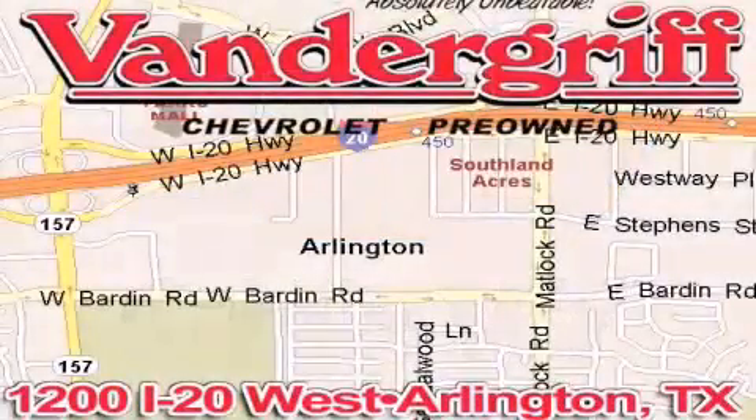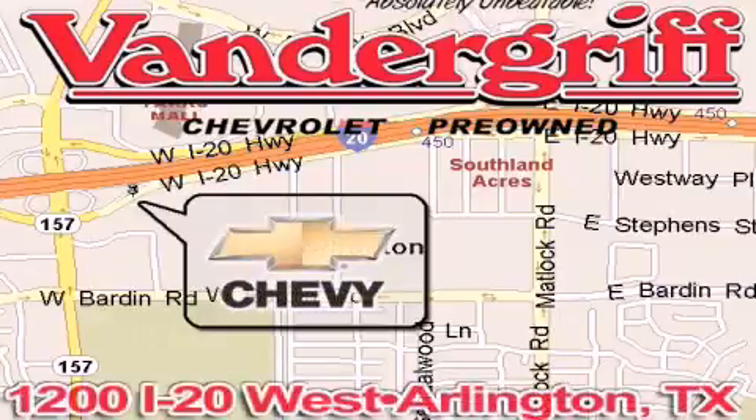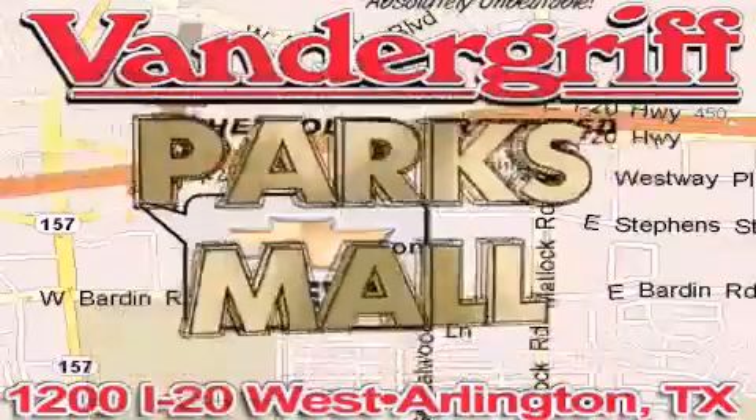Vandergriff Chevrolet, the Metroplex's volume leader, is located at 1200 Interstate 20 West, Arlington, TX — just across from the Parkes Mall in South Arlington.